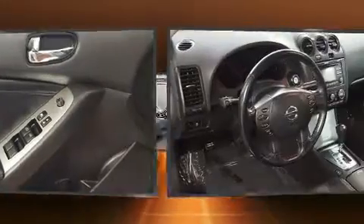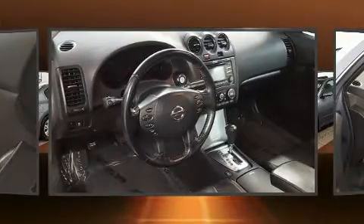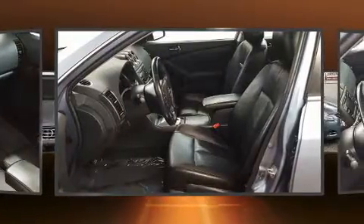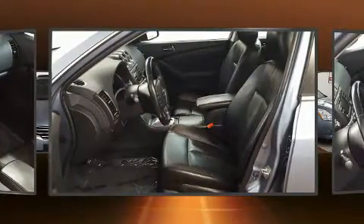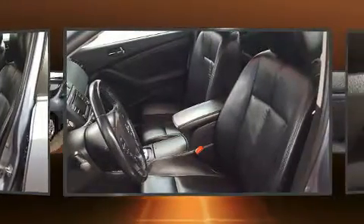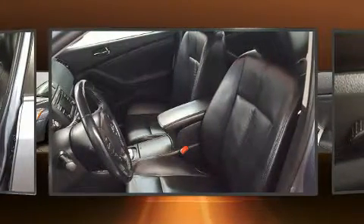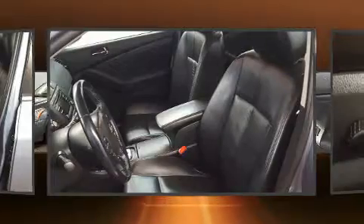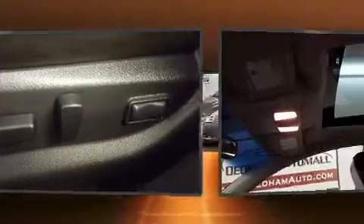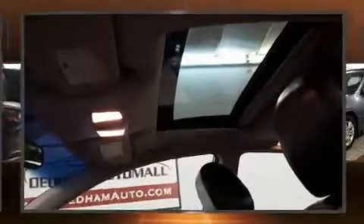Nissan also prioritized safety and security by including dual front impact airbags with occupant sensing airbag, head curtain airbags, traction control, brake assist, anti-whiplash front head restraint, ignition disabling, and four-wheel disc brakes with ABS. Electronic stability control ensures solid grip atop the road surface, no matter how challenging the driving conditions.